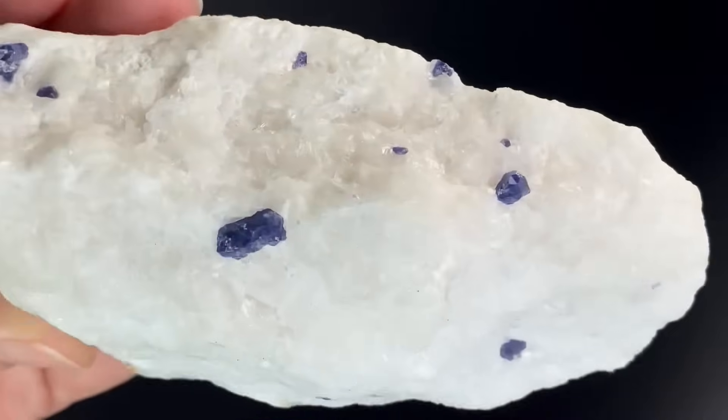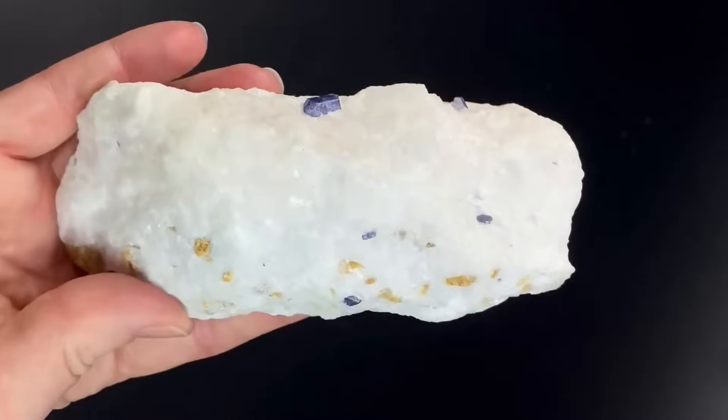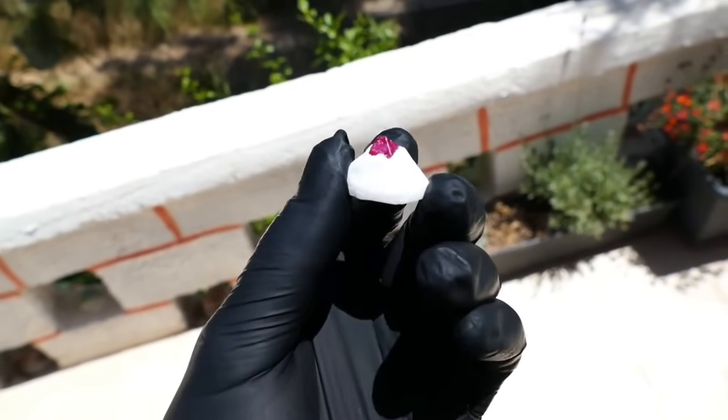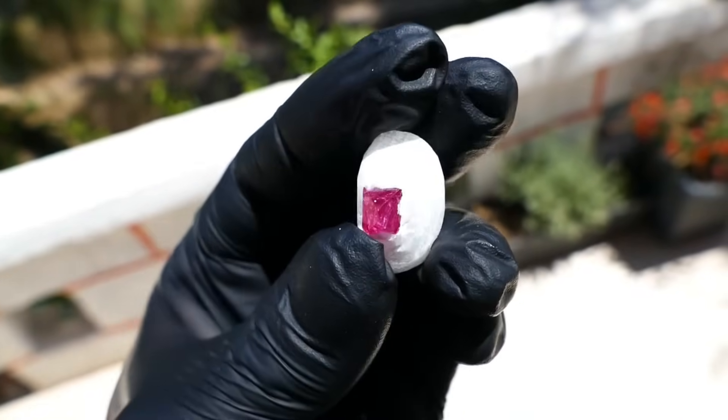In some regions, sapphires are also locked in marble deposits, hidden until erosion reveals them. If you ever notice pure white marble with unusual flecks of color, it may not just be a decorative rock — it could be a sign that gemstones are close at hand.